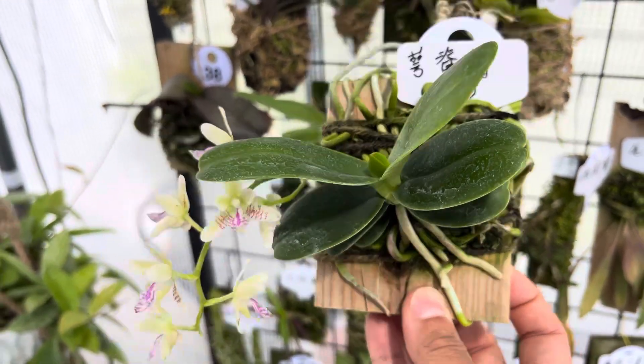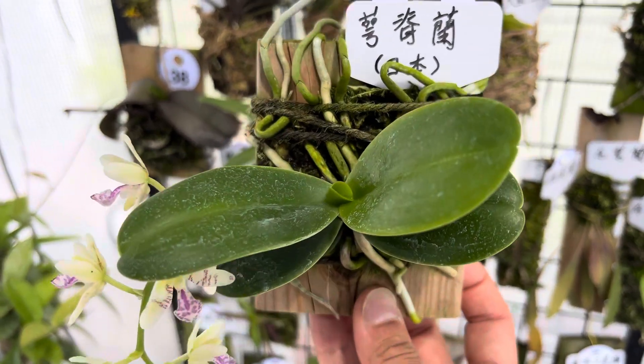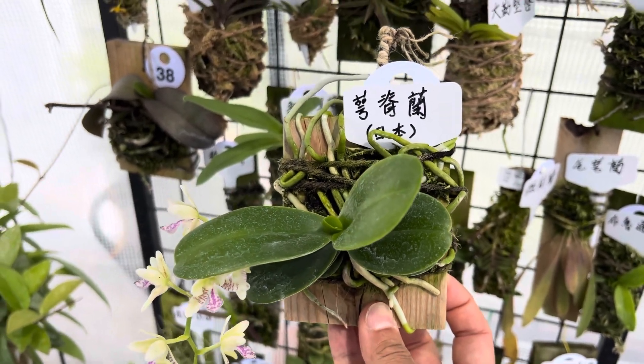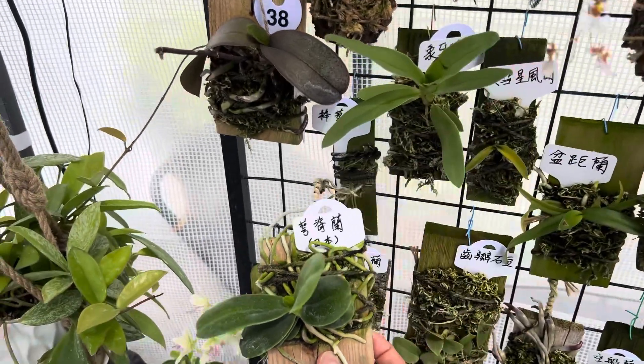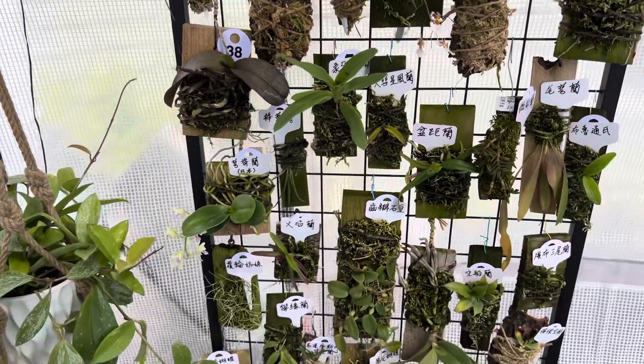Sederia japonica — if you can find them online or in stores, I strongly recommend them. They are compact-sized orchids, easy to care for, hard to kill, super fragrant, and have a beautiful flower. If you have any questions regarding this species, please feel free to reach out — I'm happy to chat. Thank you, and have a good day!